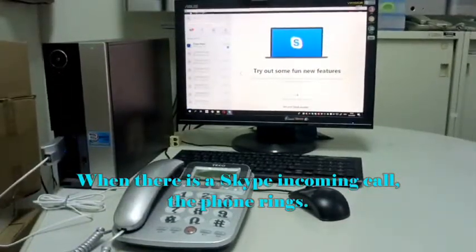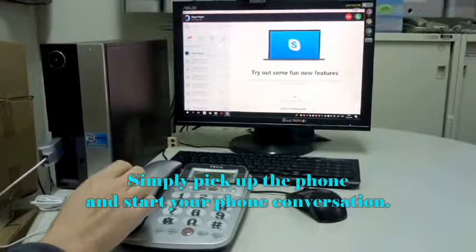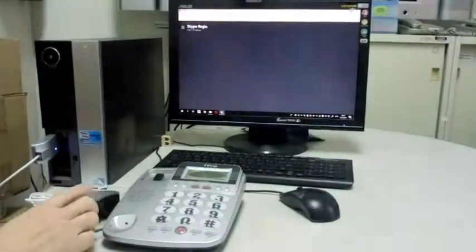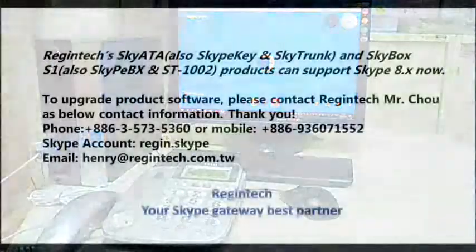When there is a Skype incoming call, the phone rings. Simply pick up the phone and start your phone conversation.